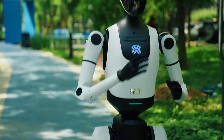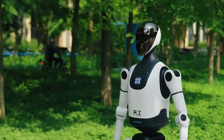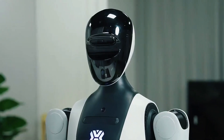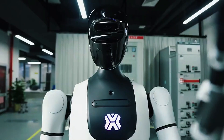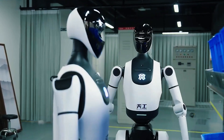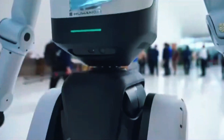At first glance, it might look like another humanoid prototype, but then it moves. Tiangong 2.0 can run at 6 kilometers per hour, walk on sand, grass, gravel, and even slopes, and still stay upright. That's not demo room choreography — that's real movement in real-world settings, and it does it all while weighing just 43 kilograms. It's compact, balanced, and surprisingly nimble.